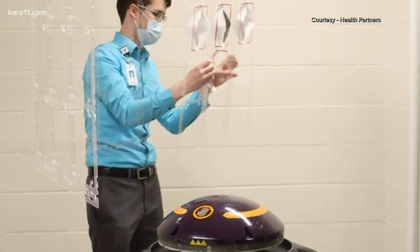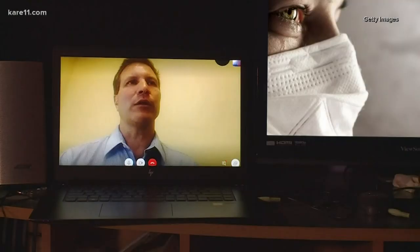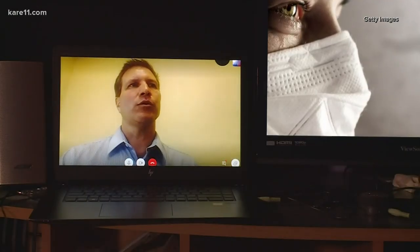We can disinfect about 200 masks an hour. After five uses, the mask would get discarded. But to be able to disinfect that many will be a big advantage for our hospital.